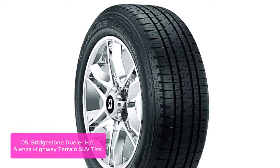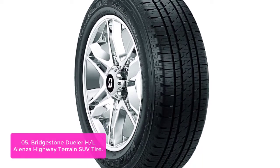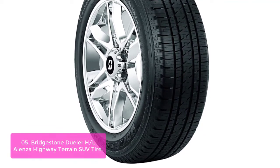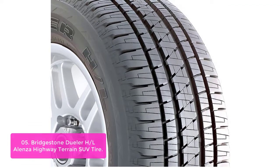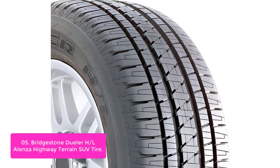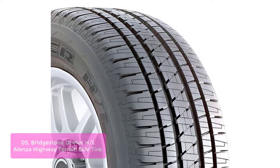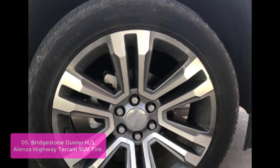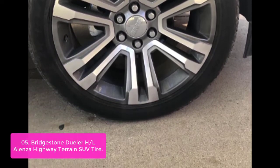Number 5: Bridgestone Dueler H/L Alenza Highway Terrain SUV Tire. The Bridgestone Dueler H/L Alenza Highway Terrain tires feature excellent low rolling resistance characteristics, which contribute to the improvement of lateral stability. When traction is reduced due to increased soil conditions, UB Tech features radial technology that improves tire performance and traction at lean angles. The Dueler H/L Alenza is a great choice for drivers who need high-performance all-season handling on their light truck, crossover, or SUV.